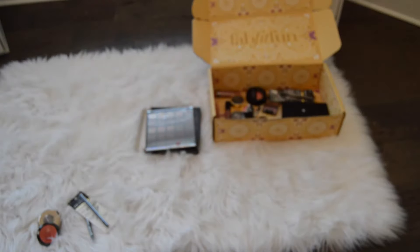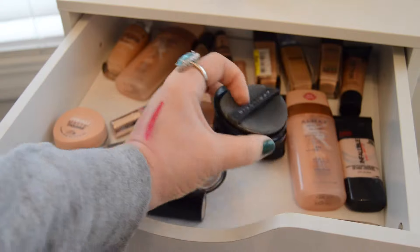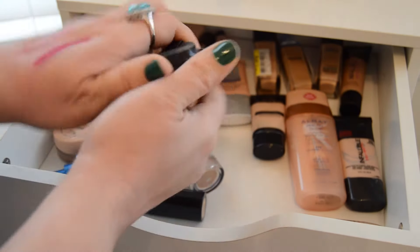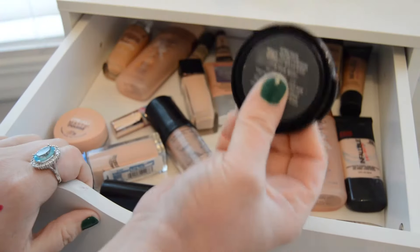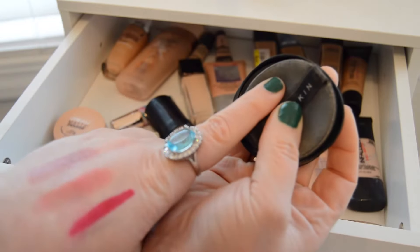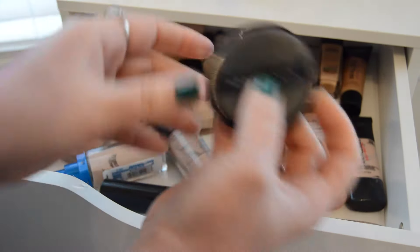That is it for new makeup that I'm bringing into my stash. Now let's get onto my stash and pick out some things. This drawer right here has all my foundations in it, and I really want to use this one up. This is a Korean brand called April Skin — it's a cushion foundation and I think it's almost gone, so I'm going to bring just this one in to make myself use it up before it dries out. I also have another foundation and a BB cream in my Finish 18 by 2018, so if this one is used up I can just go onto those.